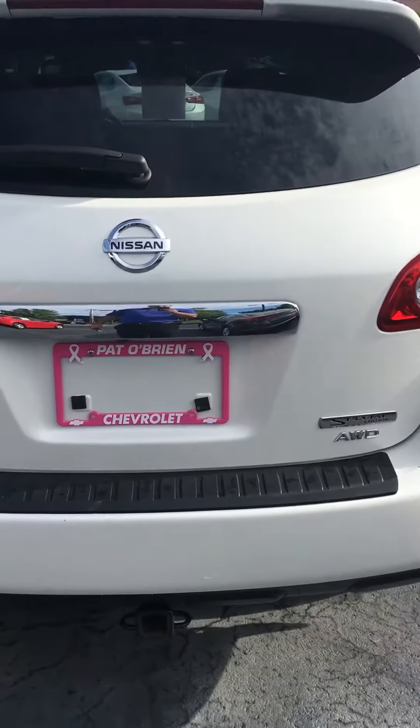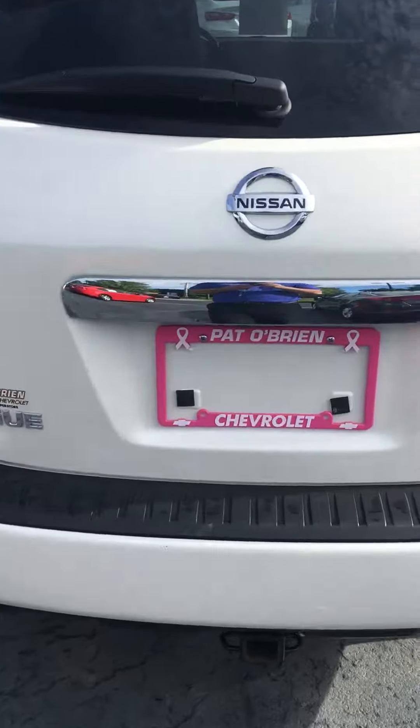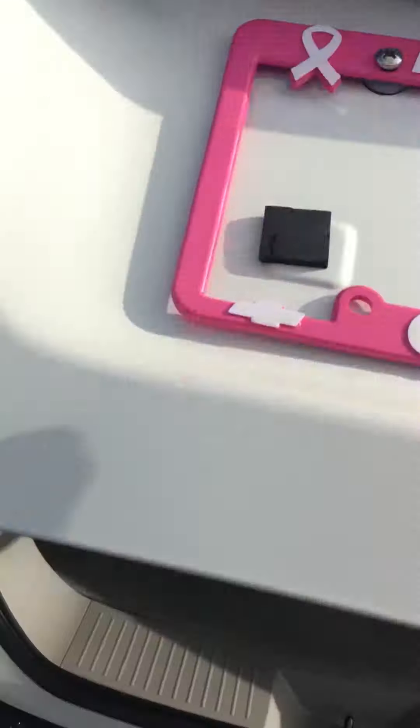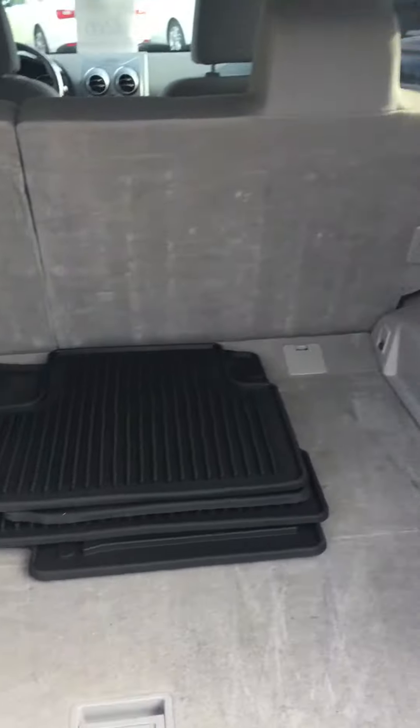It does have a rear view camera, and there is the all-wheel drive signal for the Rogue. I'm going to show you the trunk here real quick. It comes with a wiper on the back as well. The trunk is very spacious and the seats do come down.